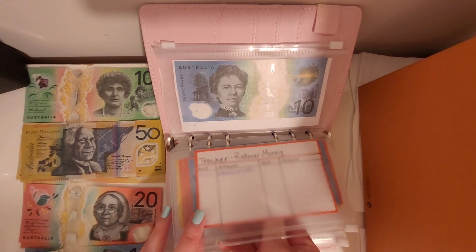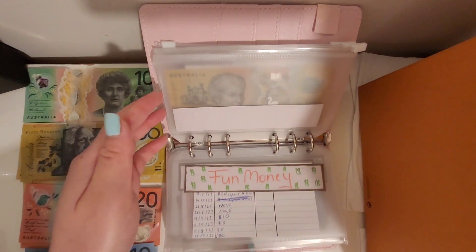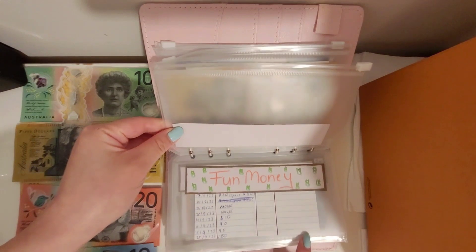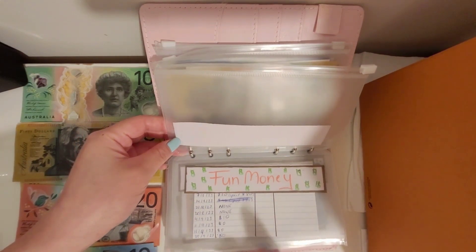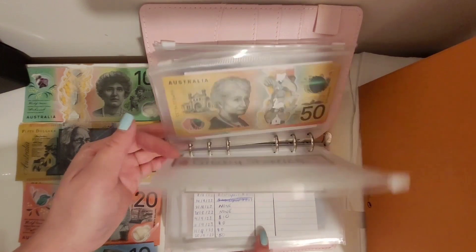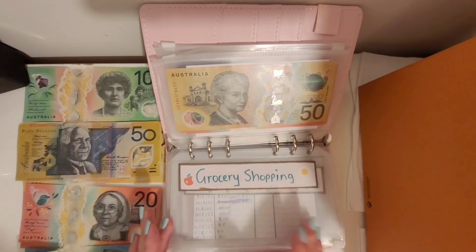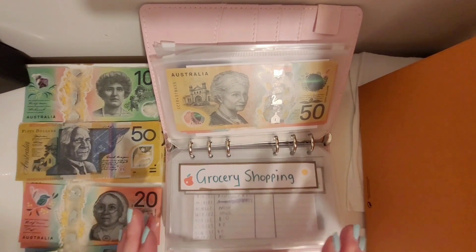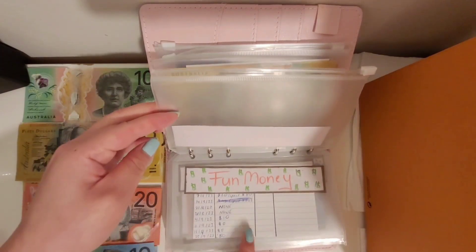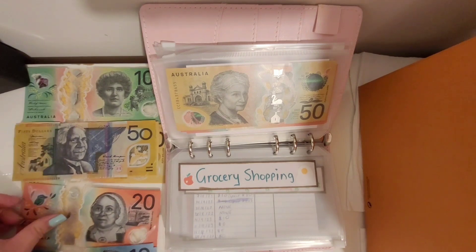Slide that in. No rollover for fun money and no rollover for transport. The reason I don't have rollover from fun money is because on the weekend, if I go to Coles or Woolies to pick up a few ingredients to cook meals, that actually comes out of fun money instead of grocery shopping. Grocery shopping I only cover from Monday till Thursday, or Monday to Friday midday. So funds for food on the weekend come out of fun money.